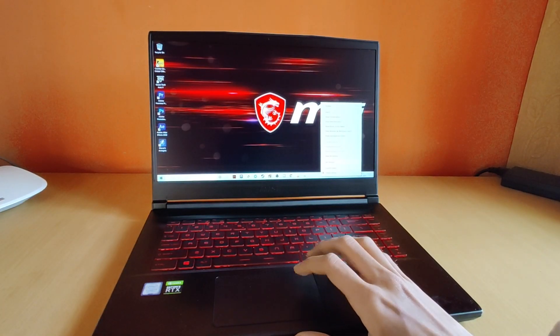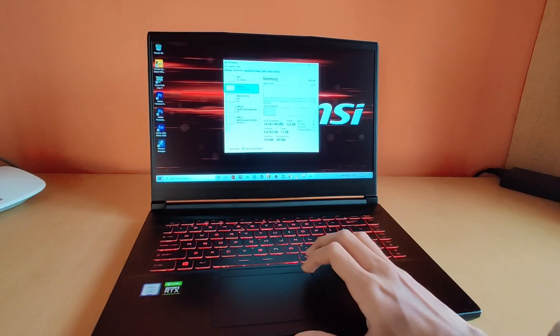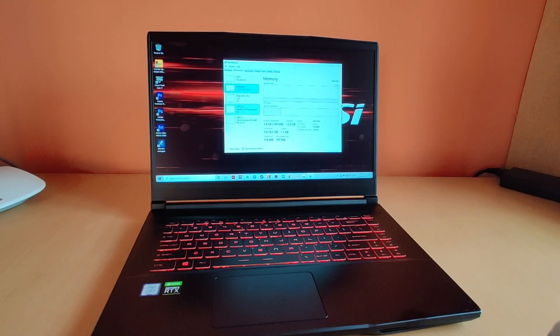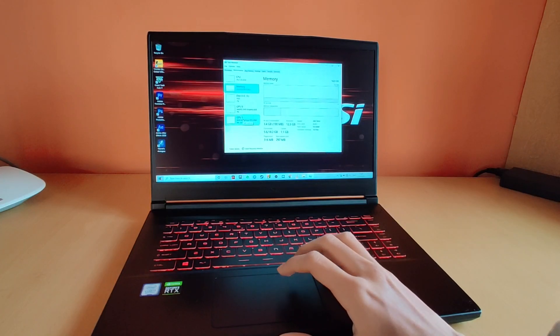Talking about some of the hardware features. It comes with Intel's i7 9th generation H-series processor. It comes with dual channel 2600 megahertz 16 GB RAM preloaded. The speeds are not as high as what I get with my Lenovo Flex 5, which has 3200 megahertz, but I did not notice any difference in daily use.